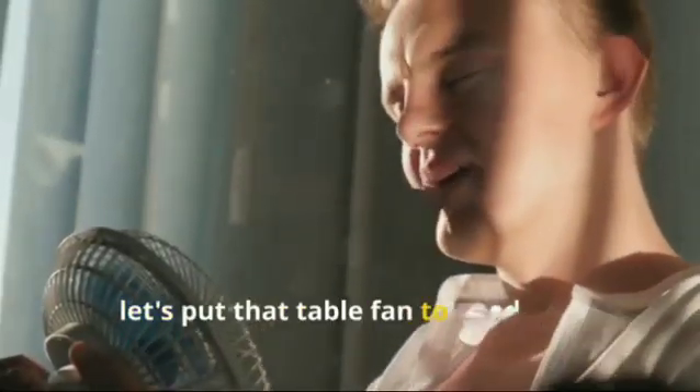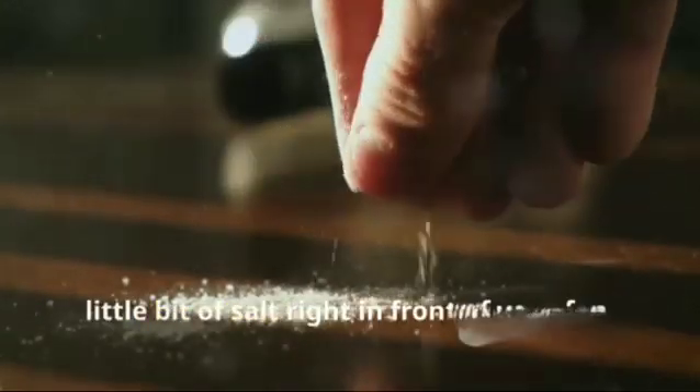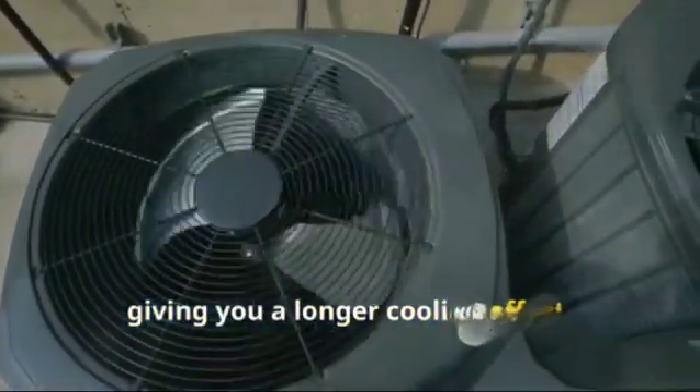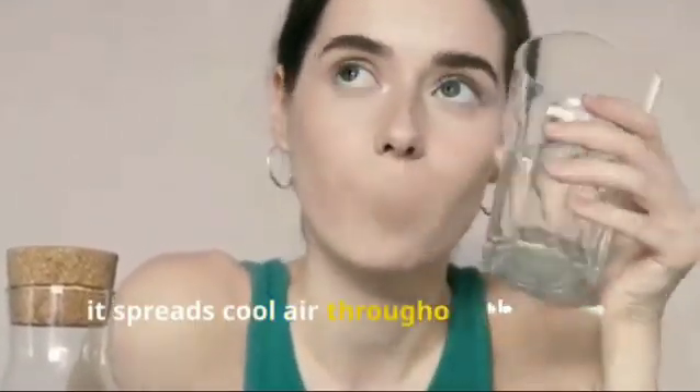Next, let's put that table fan to good use. Place a bucket filled with ice and a little bit of salt right in front of your fan. The salt helps the ice melt slowly, giving you a longer cooling effect. As the fan blows air over the bucket, it spreads cool air throughout the room.